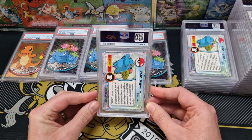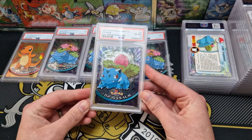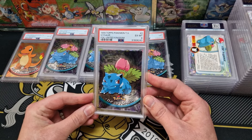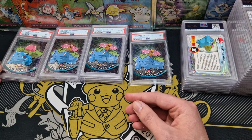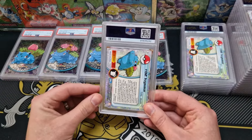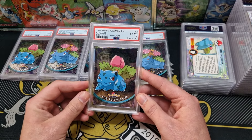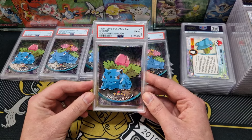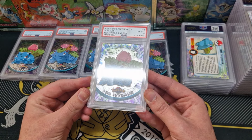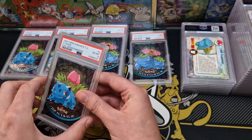We're moving on to Ivysaur now, and we have a 6. That's painful — very, very painful indeed. Still, it's cool. These are cards that I think everyone had at my age because everyone's parents would have bought them thinking, 'Oh, these are well cheap, I'll get them.' That's another 6 — that's disgusting. I think there might be a little crease just there, but I'm not 100% certain. It is what it is.